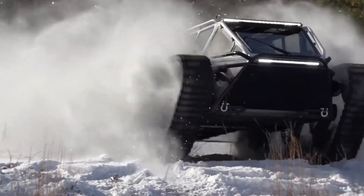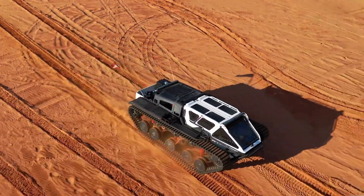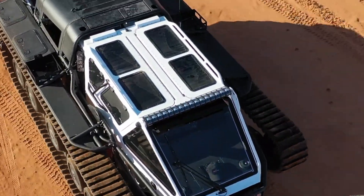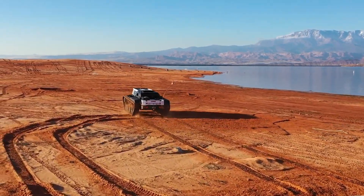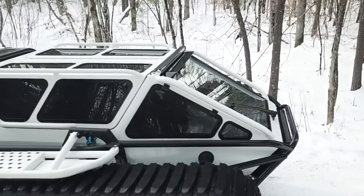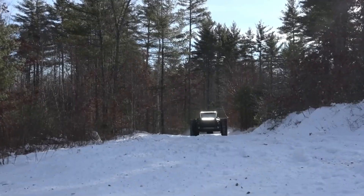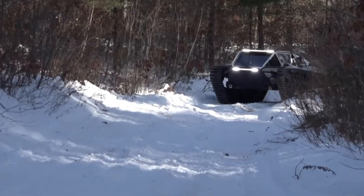Built with military-grade resilience, the EV3's heavy-duty suspension and ultra-durable tracks are engineered to endure the harshest conditions. It's a symbol of prestige, an engineering marvel that redefines adventure and exploration. The Ripsaw EV3 is an invitation to unleash your inner explorer — a masterpiece of off-road innovation standing as the ultimate expression of power, luxury, and limitless adventure.